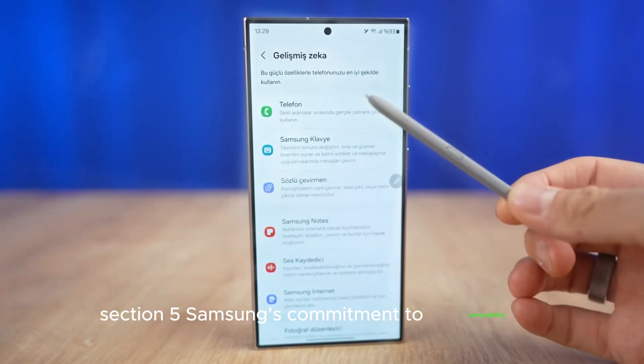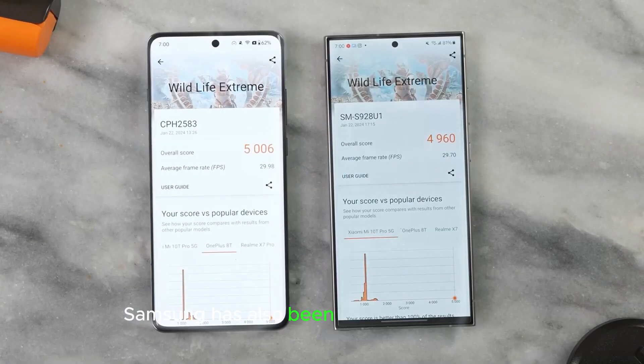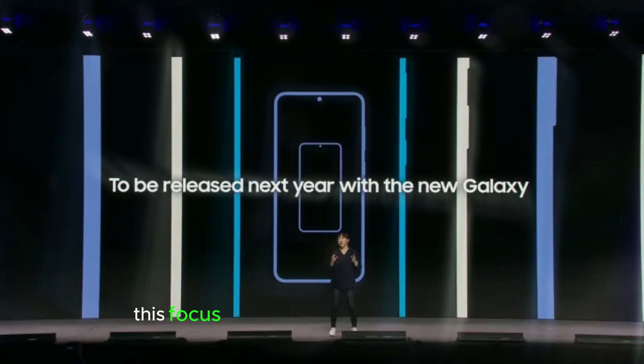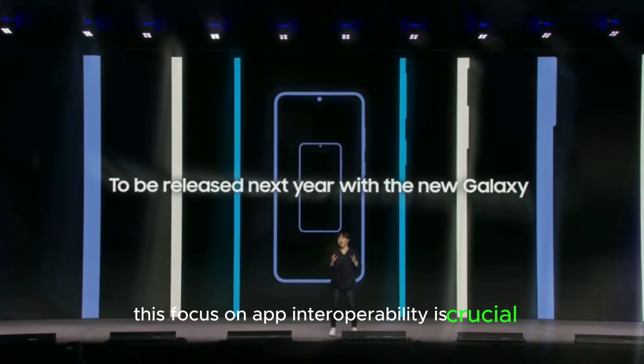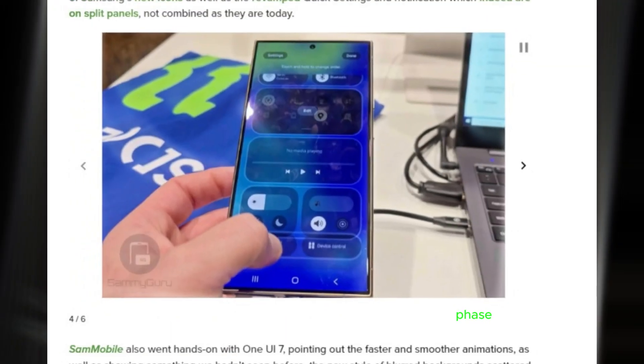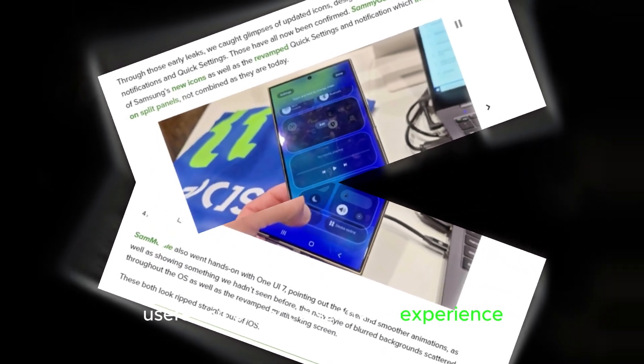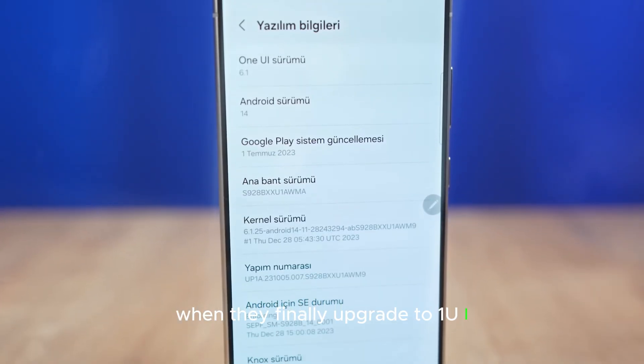Samsung has also been updating key Galaxy apps for Android 15 compatibility. This focus on app interoperability is crucial, especially during the beta testing phase. With these updates, users can expect a seamless experience when they finally upgrade to One UI 7.0.